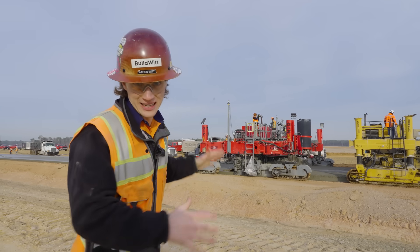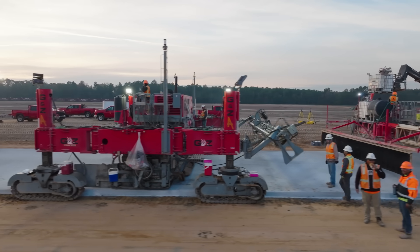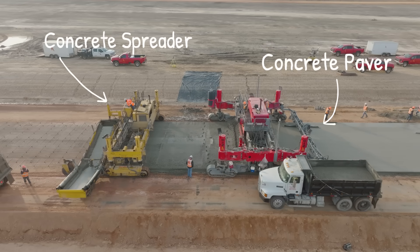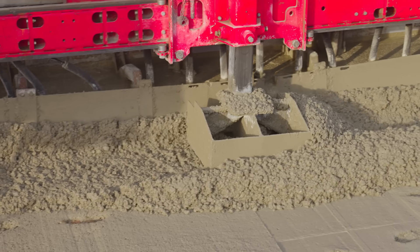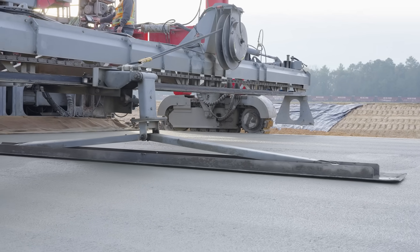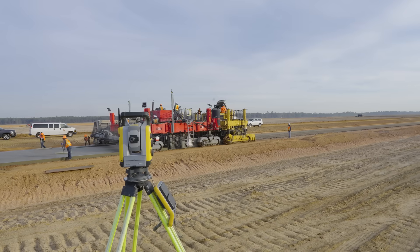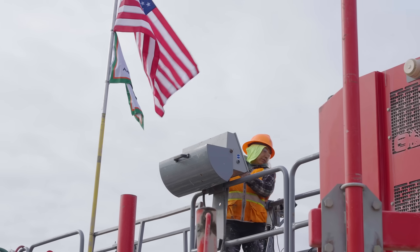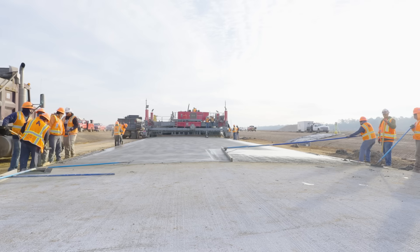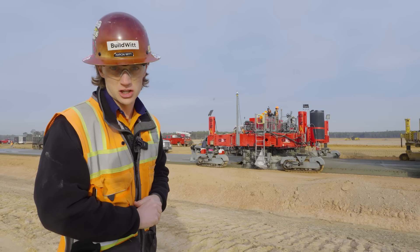And now for the second and arguably most important machine within the concrete paving lineup — we have the actual concrete paver. This machine is taking the concrete that's been spread out in front of it, knocking it down, vibrating it to consolidate it, and then paving it to the very specific elevation using UTS, which is a very high accuracy form of technology. They're running a Trimble system specifically on this, so that finished concrete coming out of the back of the paver is to the exact elevation it needs to be — and that is the finished surface.